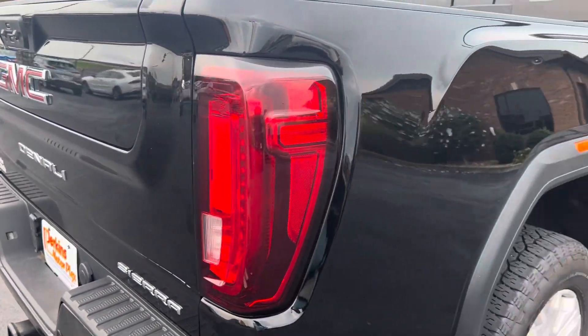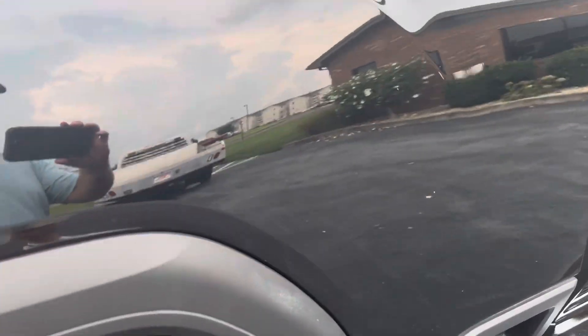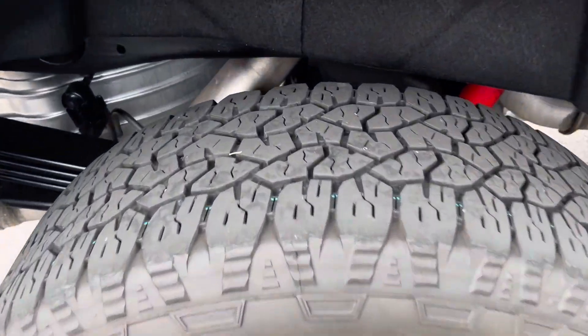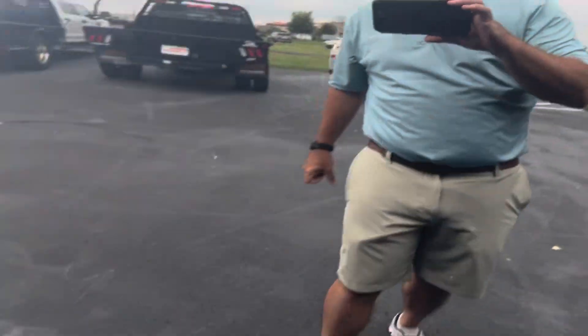Back here there are just a few little light spots on the bumper, but nothing major. Tailgate looks great. Bedside looks really good. Back wheel and tire look great. There's a little something there — I'm not sure if it's a touch-up or just something on it — but nothing major.